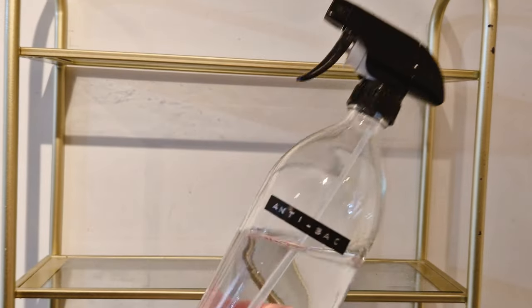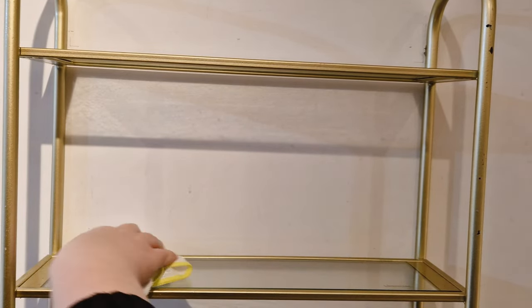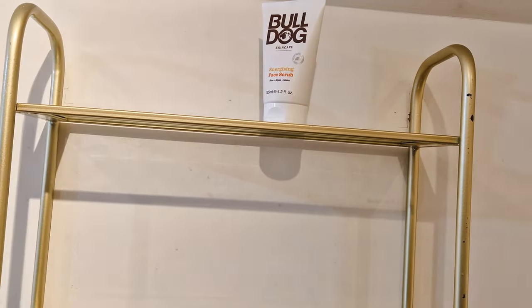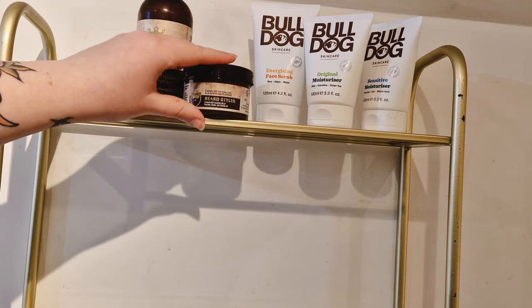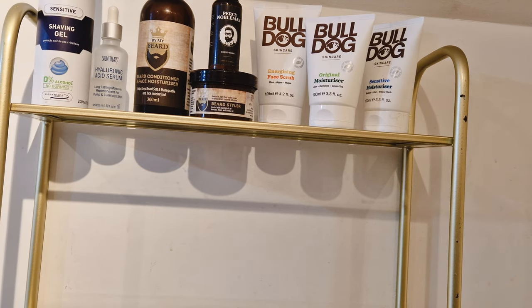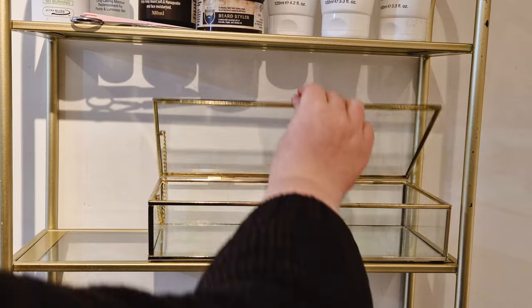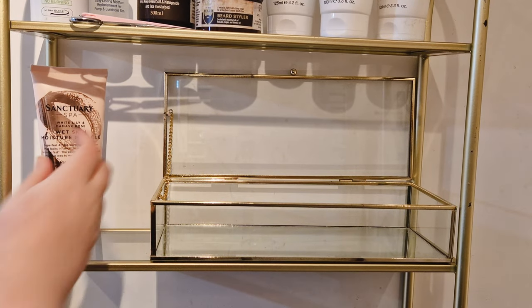Those shelves were absolutely filthy. The lighting's really bad in this bit but it doesn't actually look as bad as I thought — I'm trying to lighten it in the editor. I'm just wiping down the shelves — they were so disgusting. This is me putting my partner's stuff back — he's got a little Bulldog section up there, and beard oil, beard balm, shaving stuff, and some skincare bits. There's also a little glass decorative piece I kept because it's pretty, but I'm struggling to find a use for it.